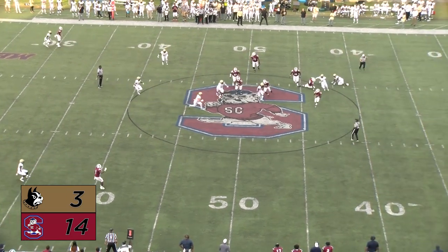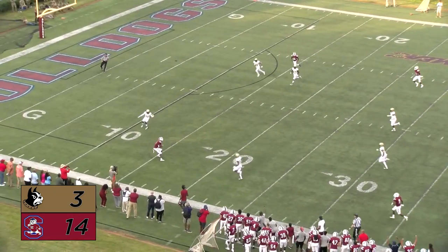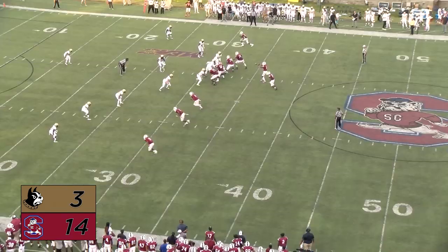This time Nix goes back, he avoids the sack, more pressure — lets it fly, he's got a man wide open and it's complete, down at the ten, inside the ten, to the five, and down inside the five. Bulldogs are on and they're showing it tonight.